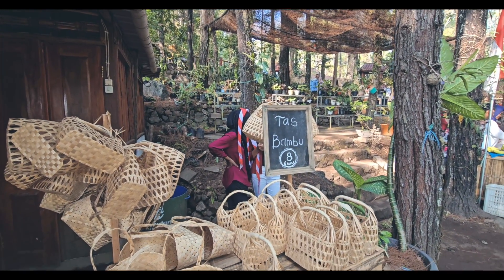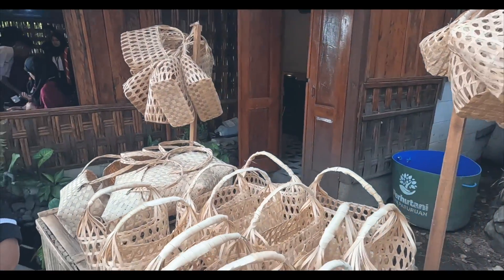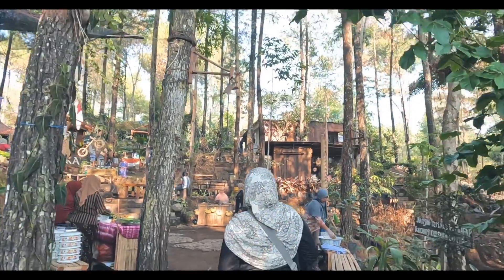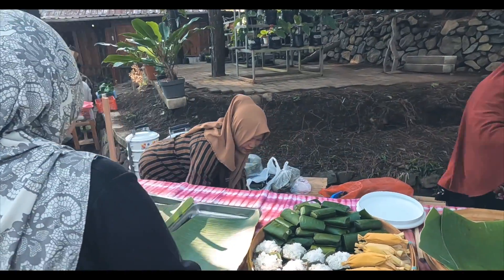Lapak yang pertama kami lewati menjual kerajinan keranjang dari bambu yang bisa dimanfaatkan sebagai wadah saat membeli makanan. Kuliner yang pertama kami beli adalah klepon dan jenil dengan harga masing-masing Rp3.000. Total yang harus kami bayar 3 keping koin berangka 2.